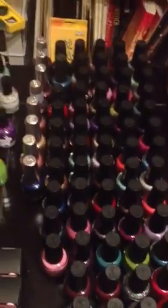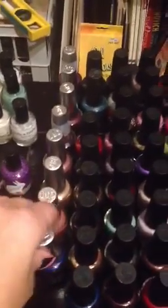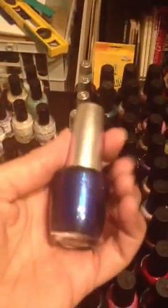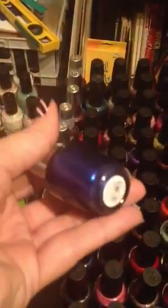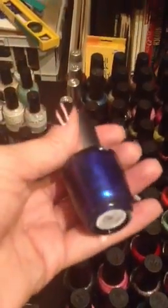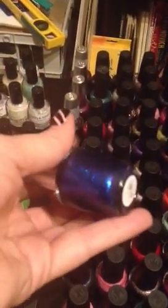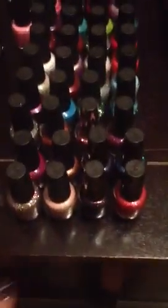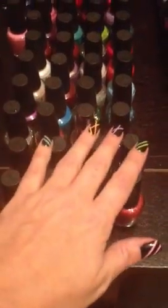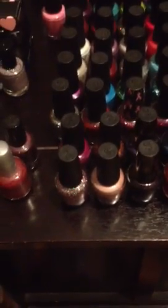Over here we have my OPIs. This is my DS collection. This is probably my favorite polish that I own — it's DS Magic. I am somewhat obsessed with it. I don't want to use it because I don't want to run out. My son got this for me and I absolutely love it — it has special meaning behind it. Up here we have the Liquid Sand Collection, Mariah Carey. They're pretty cool, I actually really like them — there's pics on Instagram if you guys are interested.